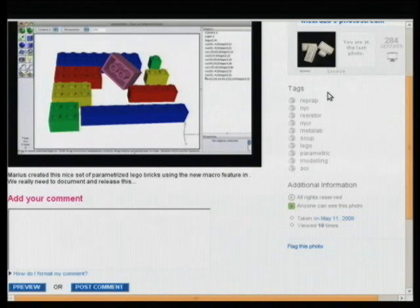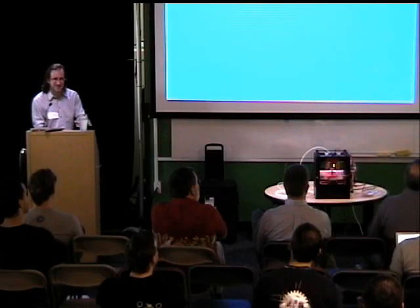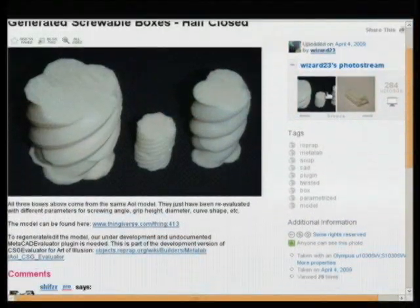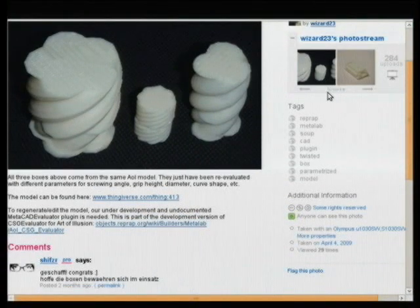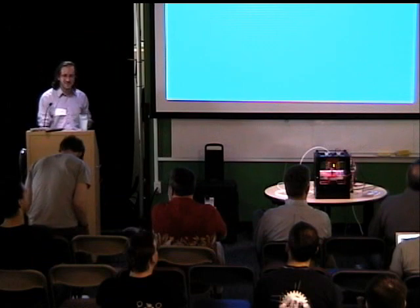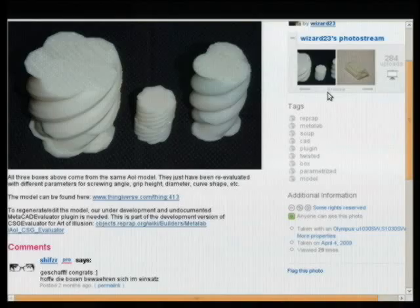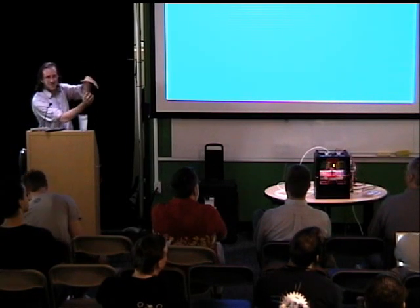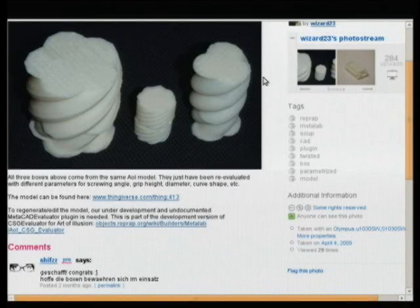Phillip also wrote a parameterized modeling plug-in for Art of Illusion, an open source 3D modeling program. Another thing he generated with that are little screwable boxes — two parts that screw into each other, like a little jewelry box. These would be very difficult to mill or create through traditional manufacturing techniques. They also showcase the precision of the MakerBot: you can print the different halves on different machines and they'll fit together nicely — unless, as happened once, you have a stepper reversed and end up with the wrong chirality, which was embarrassing.